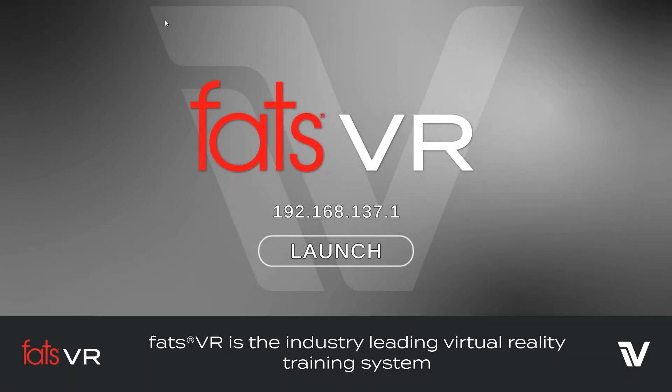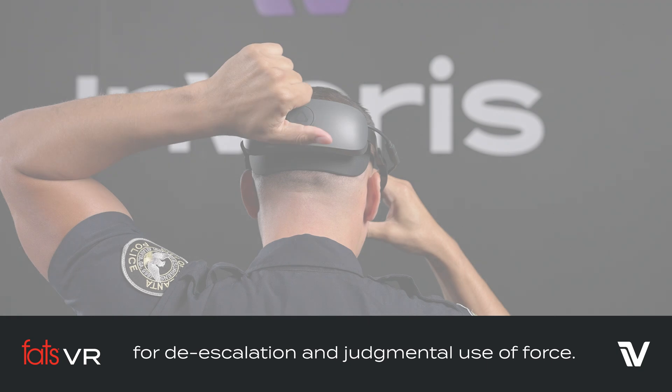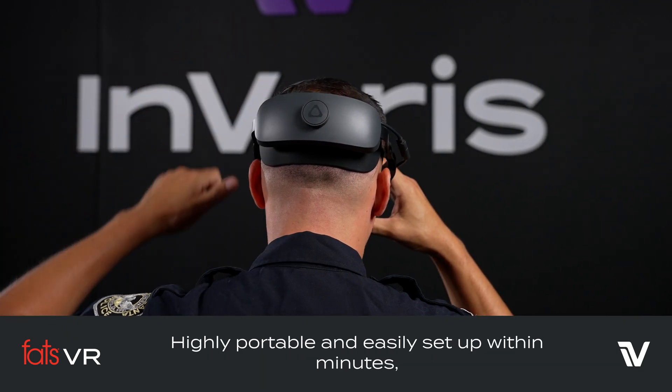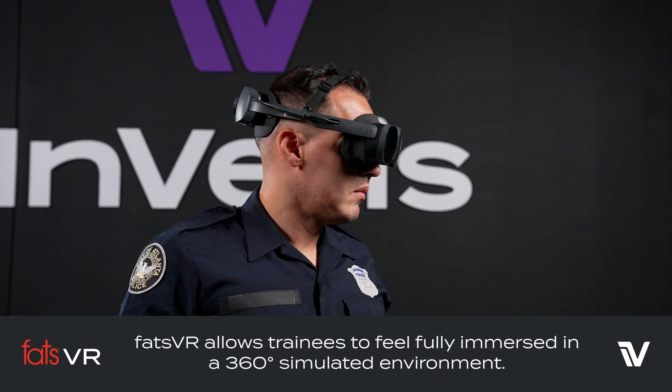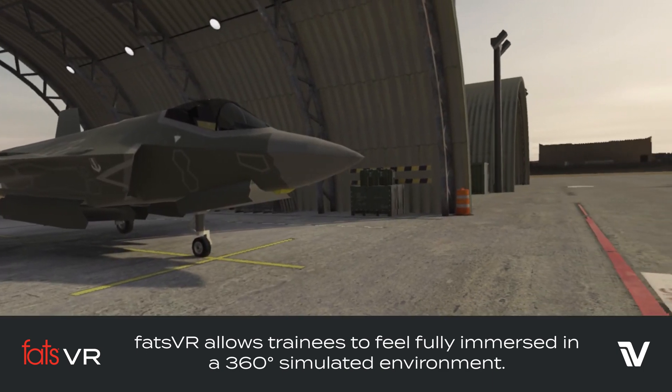FATS VR is the industry-leading virtual reality training system for de-escalation and judgmental use of force. Highly portable and easily set up within minutes, FATS VR allows trainees to feel fully immersed in a 360-degree simulated environment.